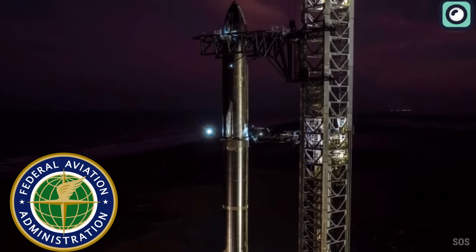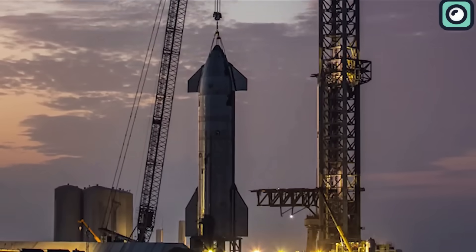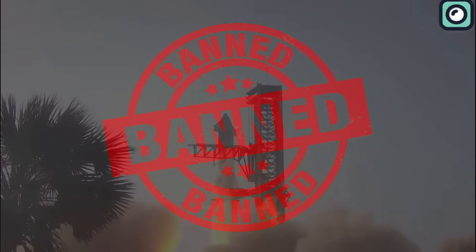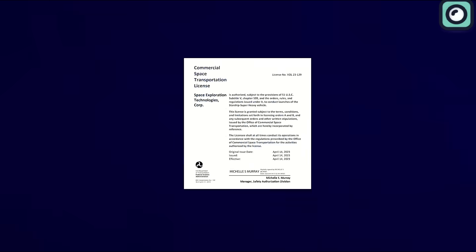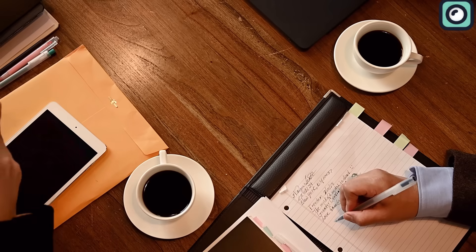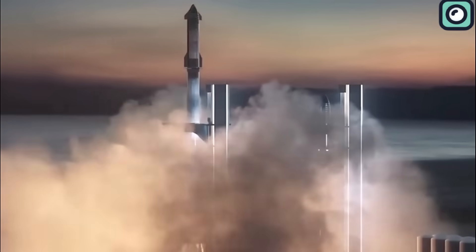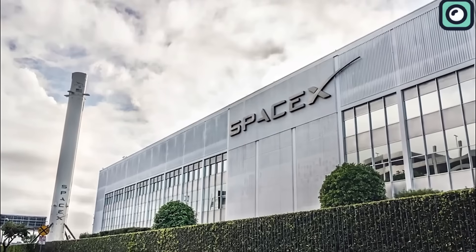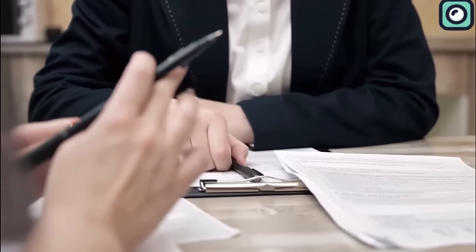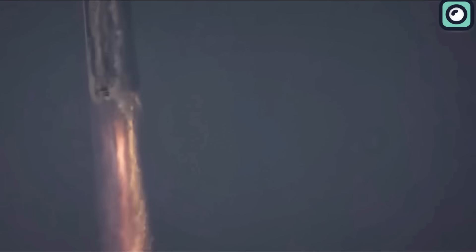However, recent developments from the FAA cast a shadow over this ambitious timeline. Three months after the initial Starship launch ended in a dramatic explosion above the Gulf of Mexico, SpaceX has yet to submit its concluding accident report to the Federal Aviation Administration. This crucial document is key to the investigation, and its absence indicates that the Starship program remains, for now, grounded. This further implies that a second launch attempt this summer is becoming increasingly uncertain. The FAA confirmed they are still waiting for this report, which will dictate the corrective measures SpaceX has to undertake before they are granted another launch clearance.